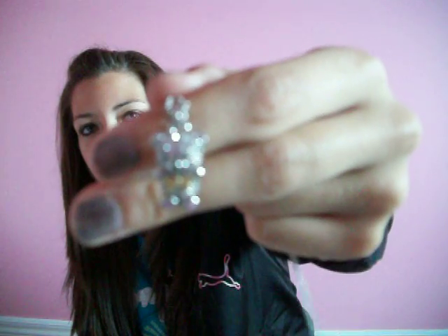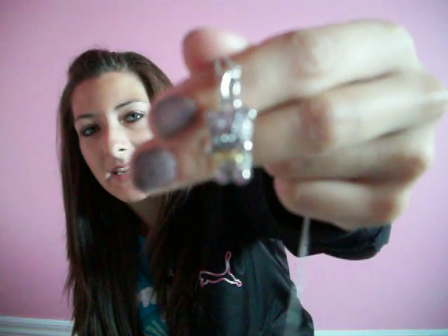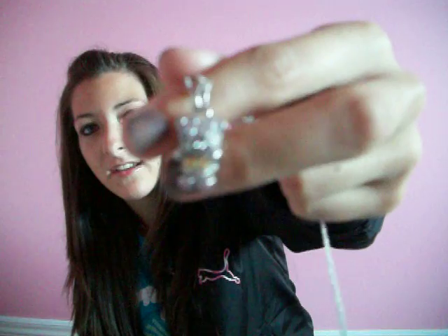Cute! The next one is also cute. This one is a teddy bear — again, rhinestones — and on his feet there are two little pink hearts, and it has a gold bow tie. The first place winner gets to choose which one they want, and the second place winner gets the remaining one.